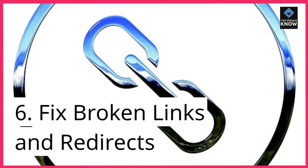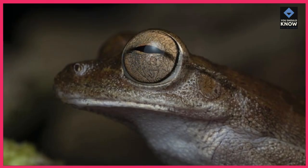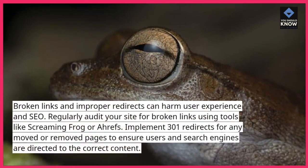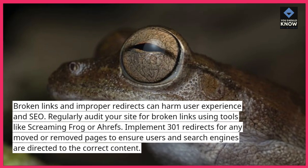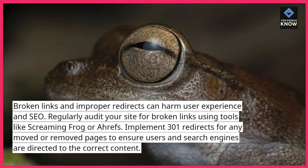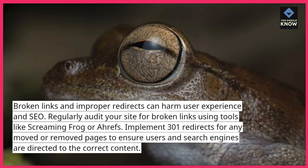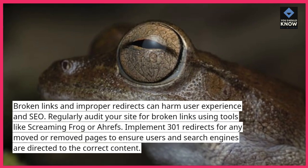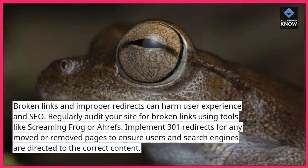6. Fix broken links and redirects. Broken links and improper redirects can harm user experience and SEO. Regularly audit your site for broken links using tools like Screaming Frog or Ahrefs. Implement 301 redirects for any moved or removed pages to ensure users and search engines are directed to the correct content.